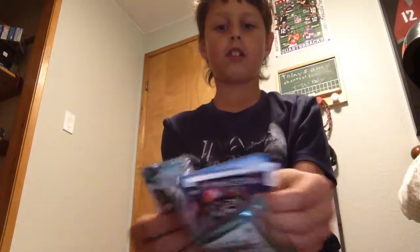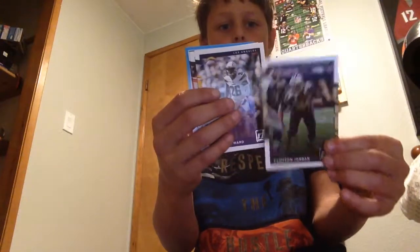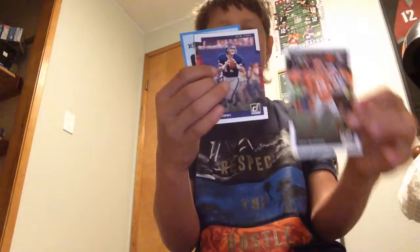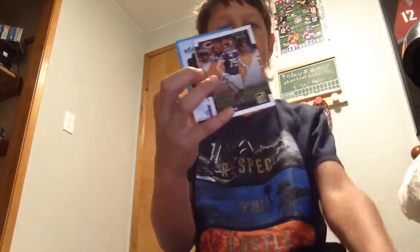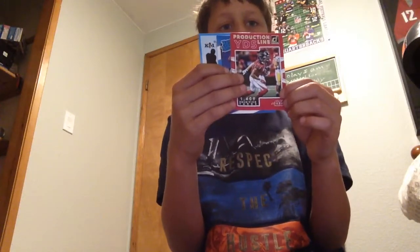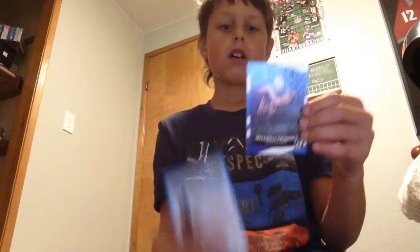Next one is Donruss. I got Mar Miller, Cameron Jordan, Casey Hayward, Josh McCown, Phil Simms, Eden Long, and a Cher Biscay rated rookie — 1,409 receiving yards on the production line stat. That's it for Donruss.